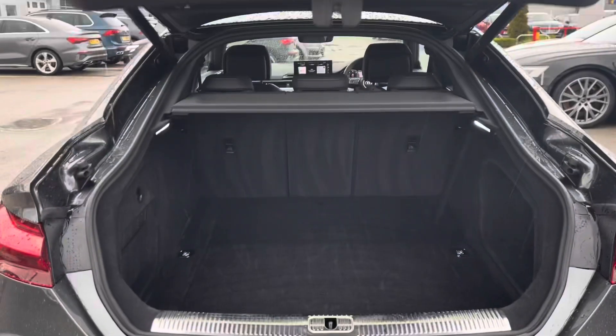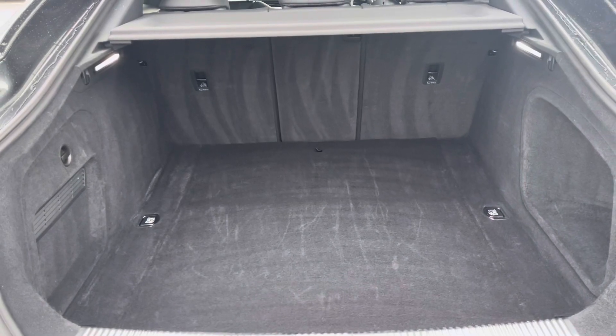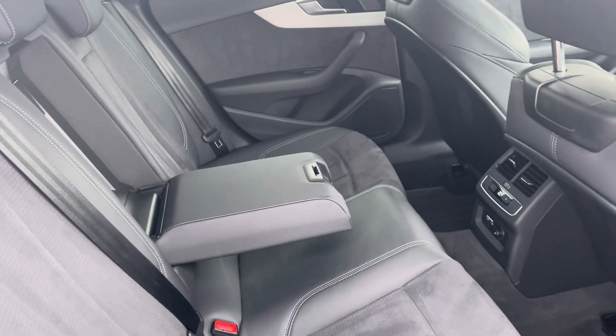The boot space definitely does not disappoint — it's really huge, perfect for any bigger shopping trips. And in the back for passengers it's extremely spacious and comfortable with the added armrest and their own zone of climate.